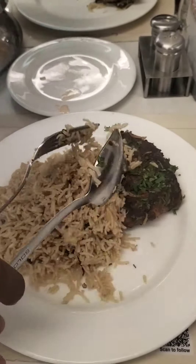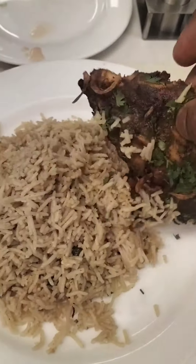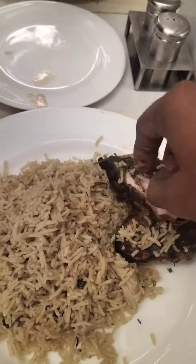This is the first time I am eating mandi biryani. I am eating a piece of mandi biryani.